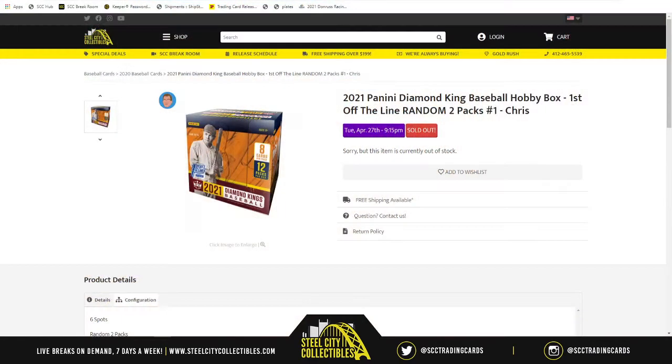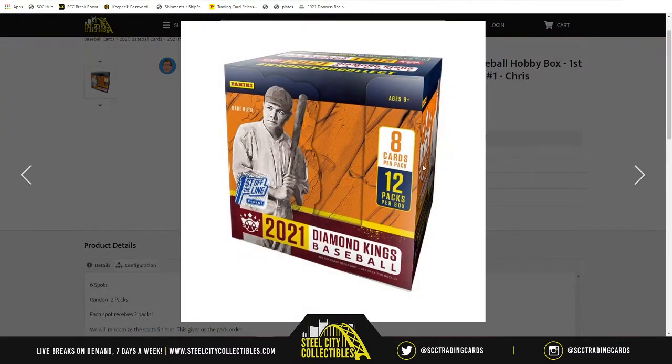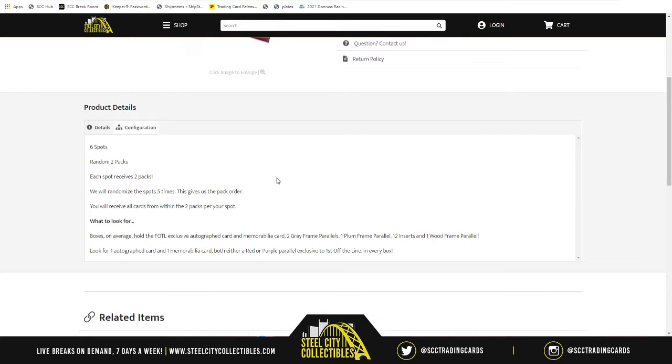Our first group break of the night is going to be 2021 Panini Diamond Kings Baseball hobby box — first up, the line random two packs group break number one. There are six spots in the break because there are 12 packs at stake, eight cards per pack, 12 packs per box. Every spot in the break receives two packs, and we'll randomize the spots five times to determine the pack order.